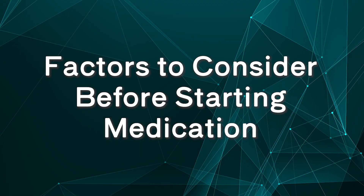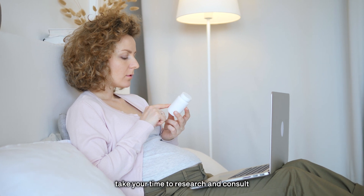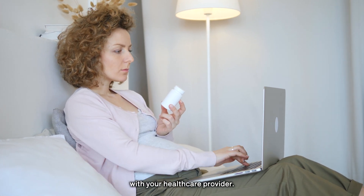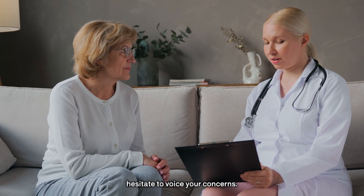Before starting any medication, take your time to research and consult with your healthcare provider. Understand the potential side effects and don't hesitate to voice your concerns.